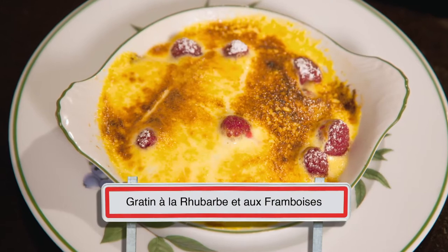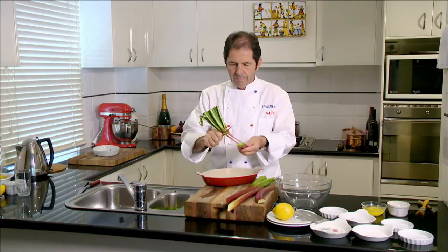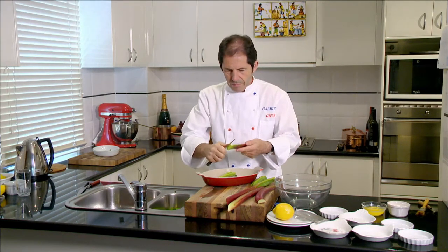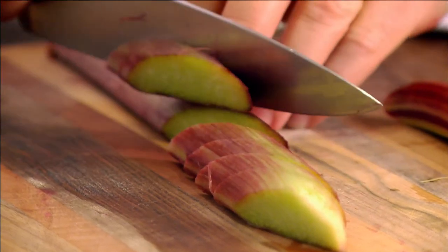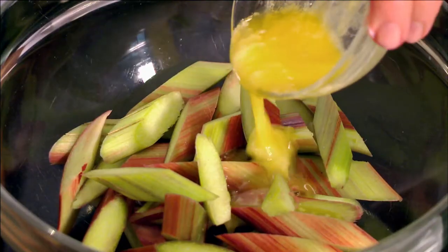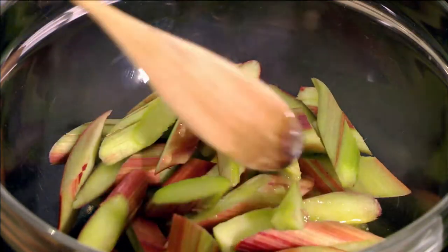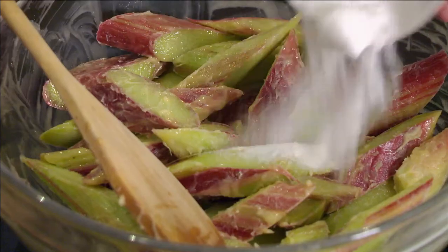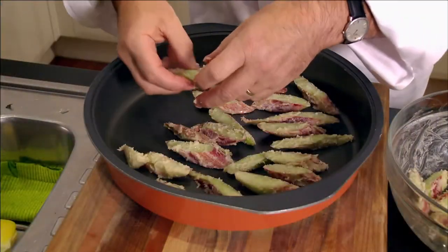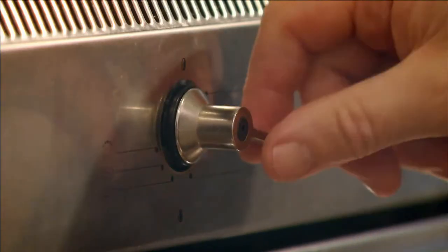This rhubarb and raspberry gratin is a popular dessert in Picardy. I first trim and peel the skin of about one kilo of rhubarb stalks and cut them diagonally into 1.5 cm pieces. I then mix the rhubarb in a bowl with 50 grams of melted butter and 50 grams of sugar, then transfer the lot to an oven dish and bake the rhubarb at 200 degrees Celsius for 10 minutes.